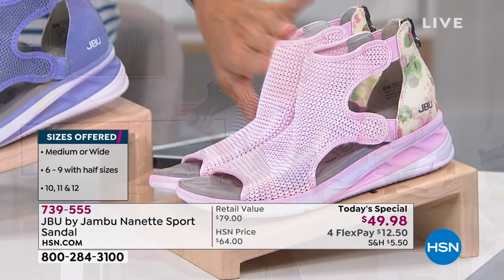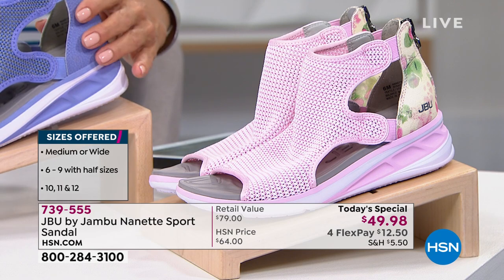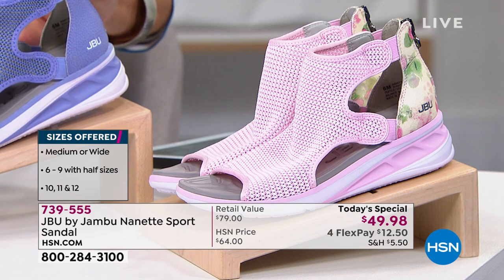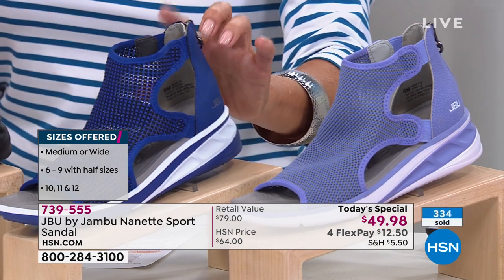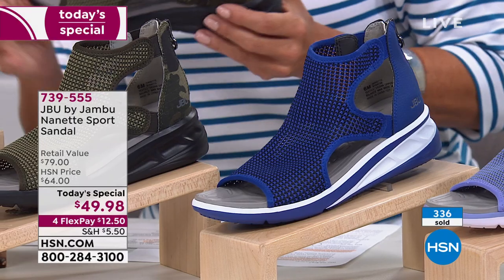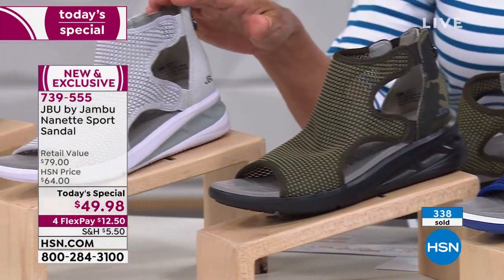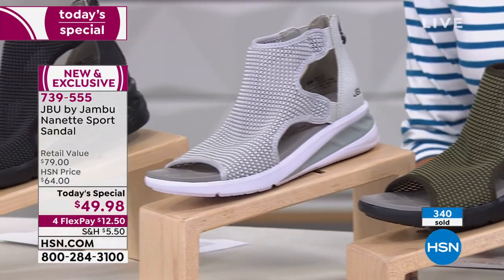There are two colors that have a print: one is the camo, the other is the beautiful soft blush pink on Donna. Don't forget the soft lilac — that one is exclusive here. I love the bright cobalt blue; I had a feeling this is going to be one of the top sellers all day long.